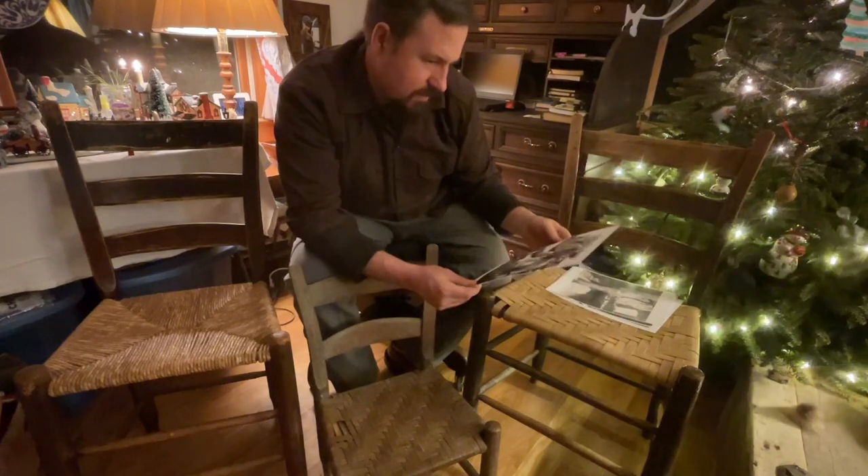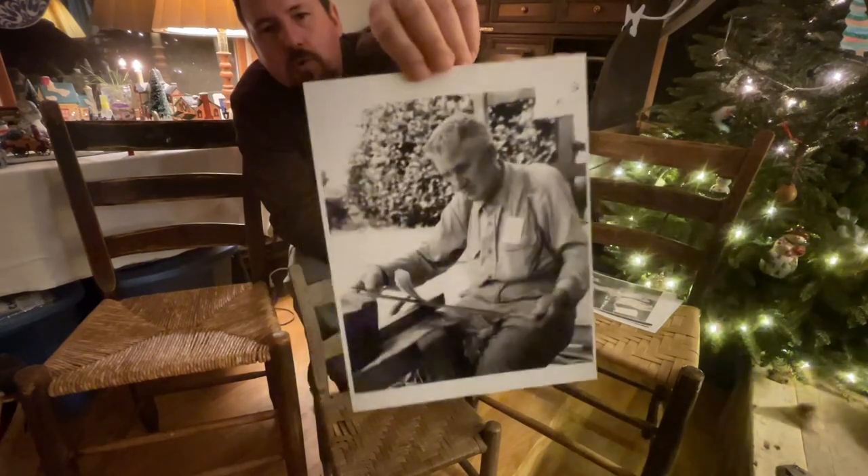And here's another one of my favorite pictures of him working at the draw horse with a drawing knife.